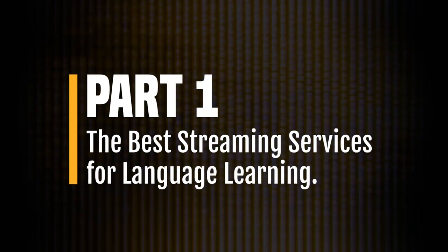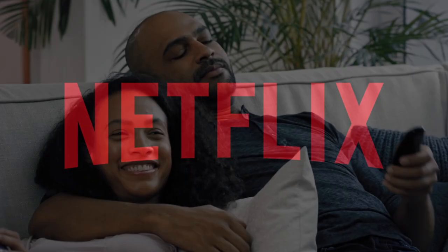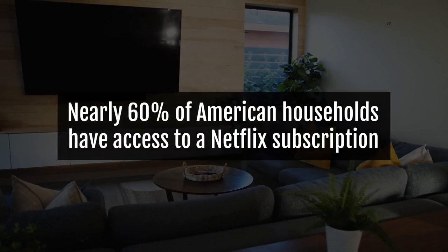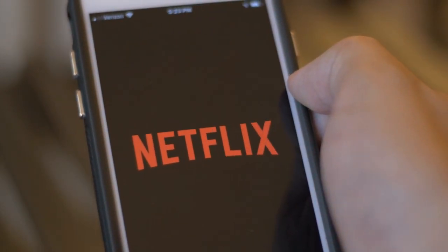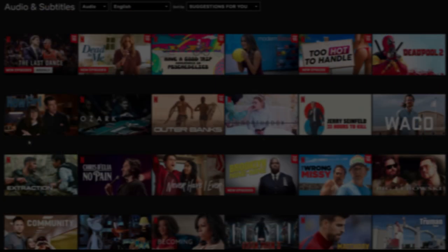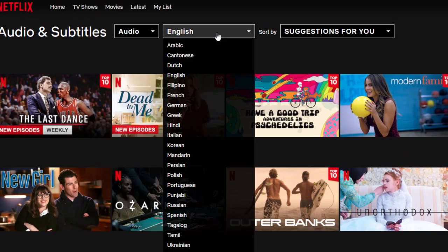Part 1: The Best Streaming Services for Language Learning. Netflix — we'll start with the most popular streaming service in most parts of the world. It's estimated that nearly 60% of American households have access to a Netflix subscription. Netflix makes it really easy to find TV shows and movies in your target language. All you have to do is go to netflix.com/browse/audio, choose your language in the drop-down menu, and you'll see all the TV shows and movies available in that language.